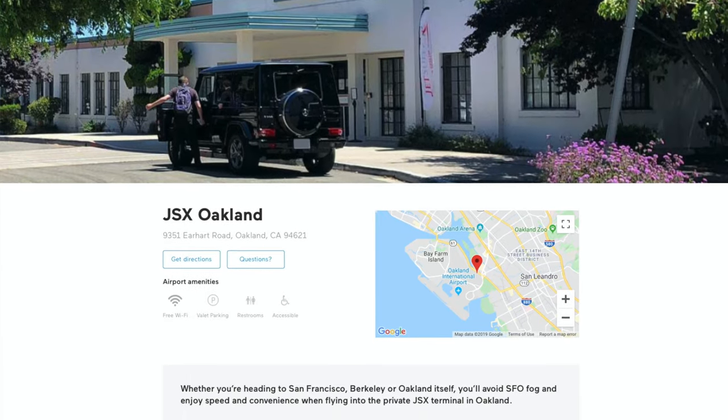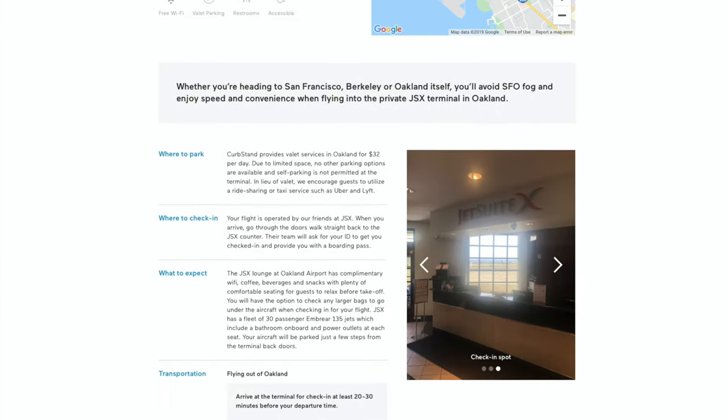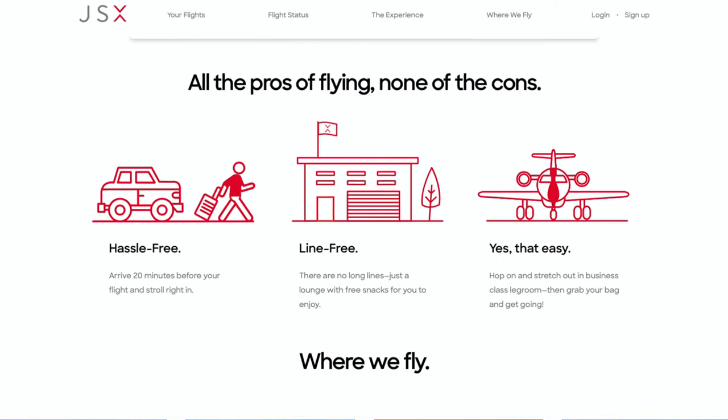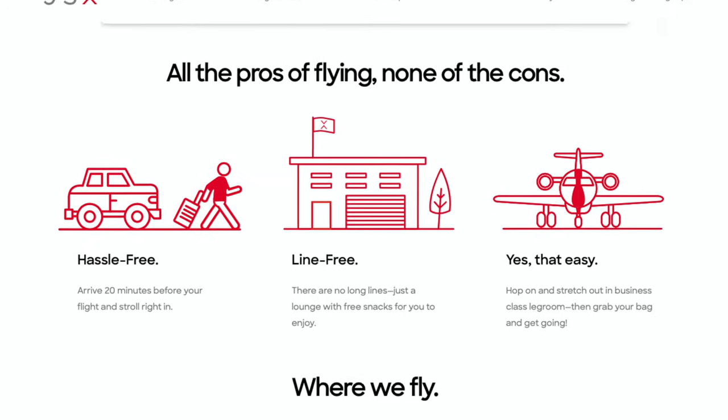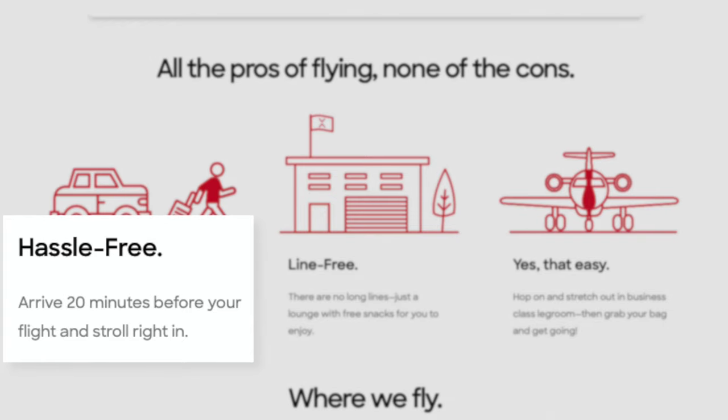The main benefit of flying on a private charter plane is that you get to bypass most of the annoying aspects of airports. You'll depart from a private hangar and don't have to go through normal TSA security checks and protocols. The airline promises less lines, less time waiting, and more legroom. They say you only need to arrive 20 minutes before your flight to check in and pass their security.